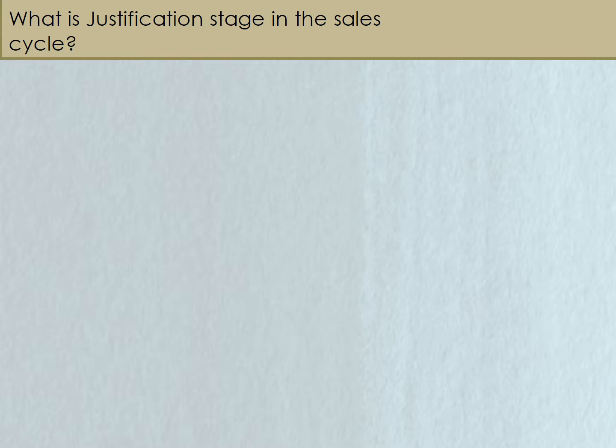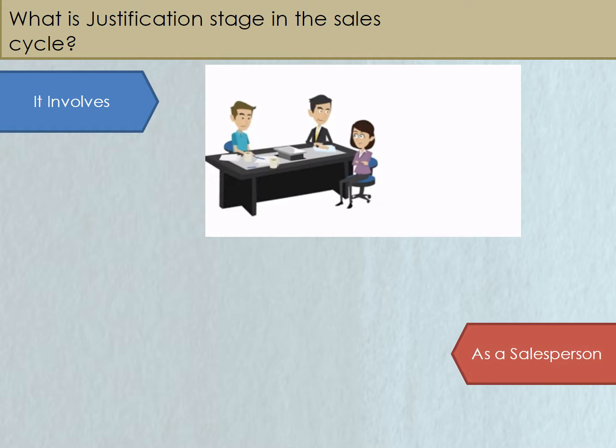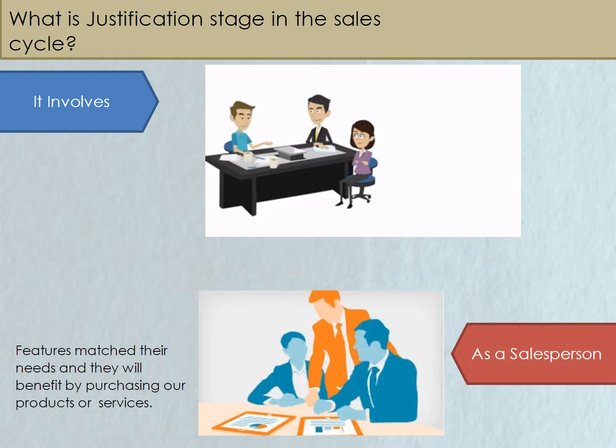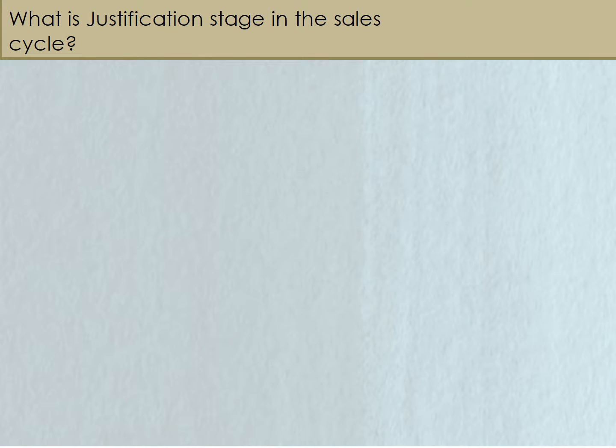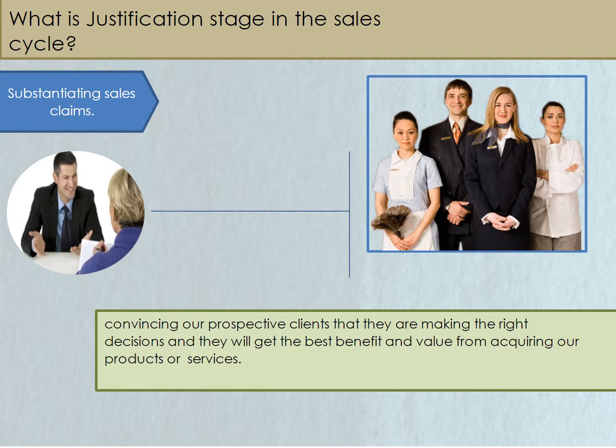What is the justification stage in the sales cycle? It involves the development of strategic applications for selling to the customer's needs. As a salesperson, we can help the prospective client to see that our features match their needs and they will benefit by purchasing our products or services. Substantiating sales claims is done by convincing our prospective clients that they are making the right decisions and they will get the best benefit and value from acquiring our products or services.